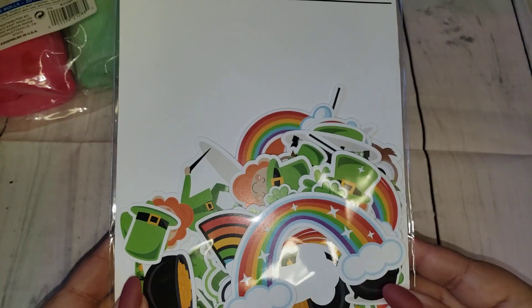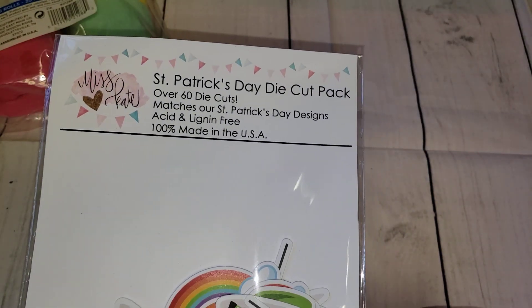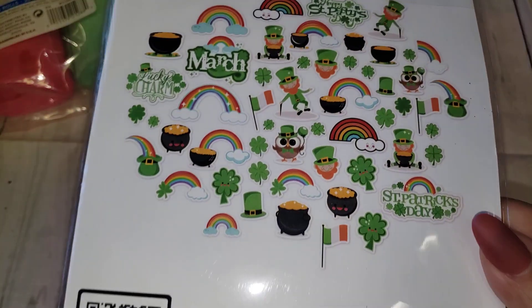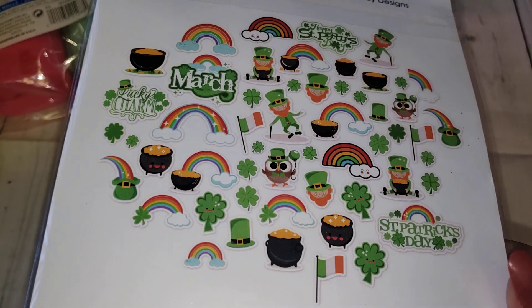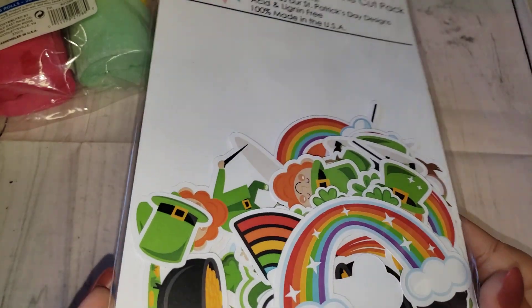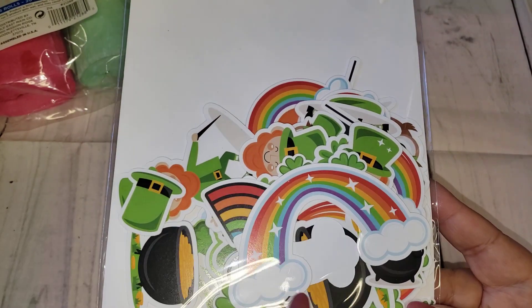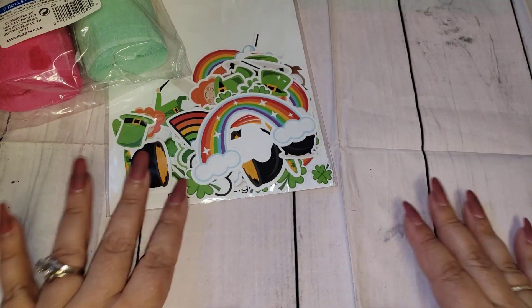From Amazon I picked up something called the St. Patrick's Day Die Cut Pack. It has over 60 die cuts and a picture of all the ones you receive. I got a pack last year that was a little different, and I'm running low since I did a couple of little projects for St. Patrick's this year. So I wanted to have another one for next year when I start some other projects.